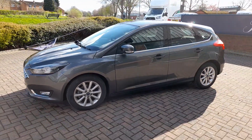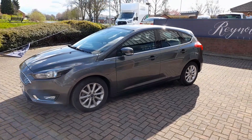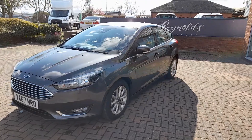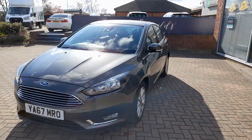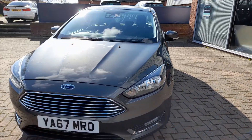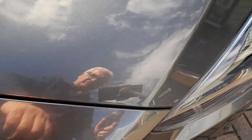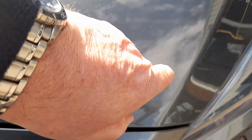So really what we have here is a new car at a vastly reduced price. If we take a closer look, there is one tiny chip on the bonnet there.